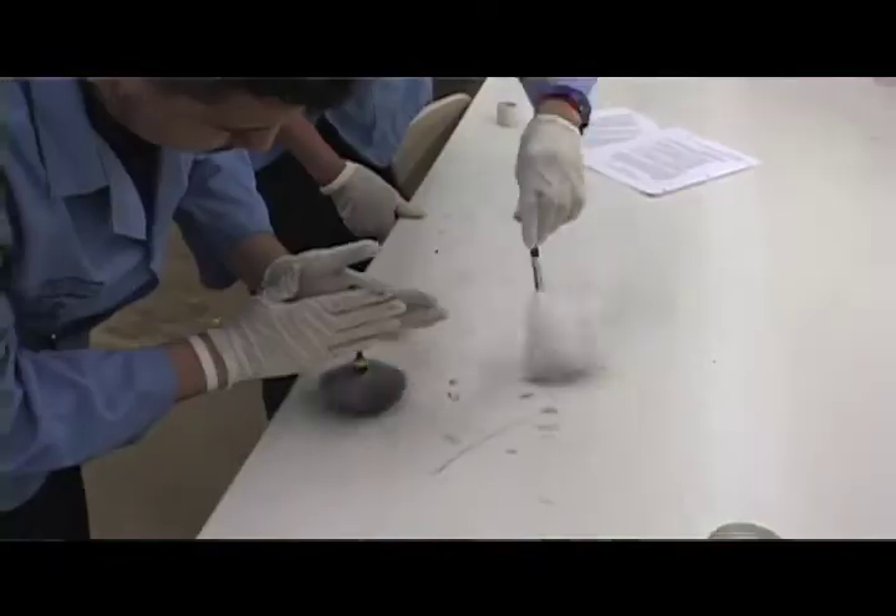I'm Sierra Bender. I'm from Pioneer High School and this is forensic science. In this class we learn about blood spatter analysis, how to lift fingerprints, basically the ins and outs of forensic science.